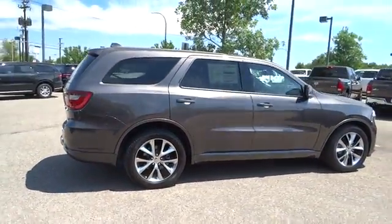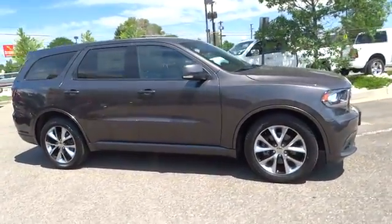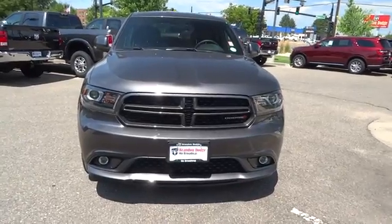This vehicle has less than 6,000 miles. Here are some of this vehicle's great options: traction control, all-wheel drive, Xenon headlights, Bluetooth, automatic transmission, fog lamps, compass, heated driver seats, and heated steering wheel.